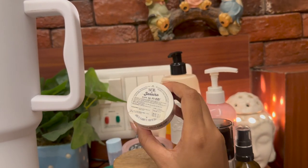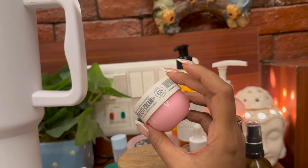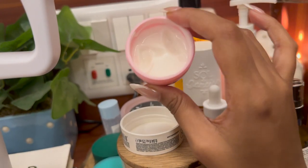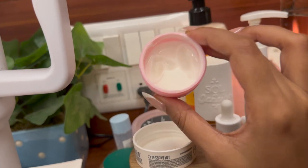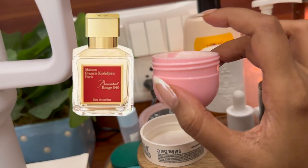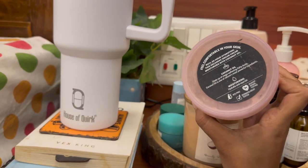At the back I also have another Sol de Janeiro product — a mini Cheirosa number 68. It's a body cream you can wear on your hands, feet, wherever you want. It smells so good — very fruity and sweet — and it's supposed to be a dupe for the Baccarat Rouge 540 fragrance. It's not very heavy so even oily skin people can use it. I absolutely love this one.